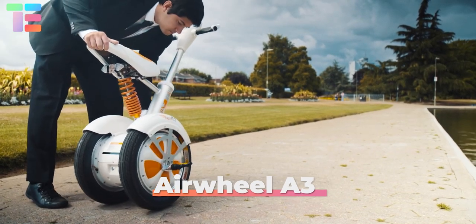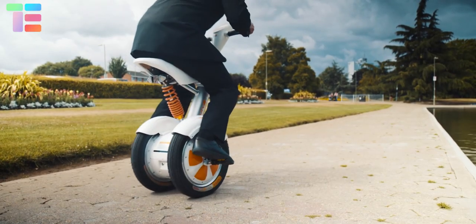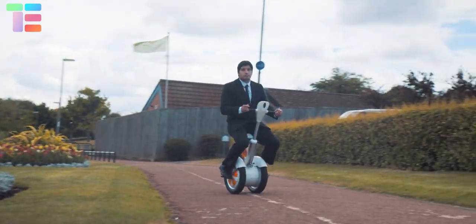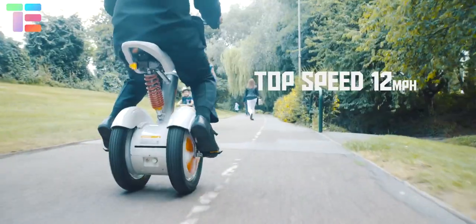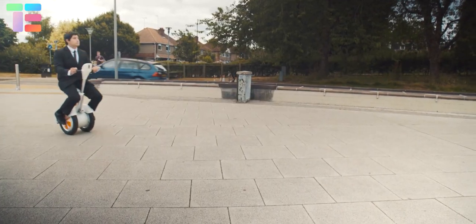Airwheel A3 is an electric two-wheel sitting scooter. Customizing the center of gravity allows for easy back and forth movement. It has a genuine leather comfortable seat, a sleek V-shaped saddle, and handgrips with silica gel handlebars.